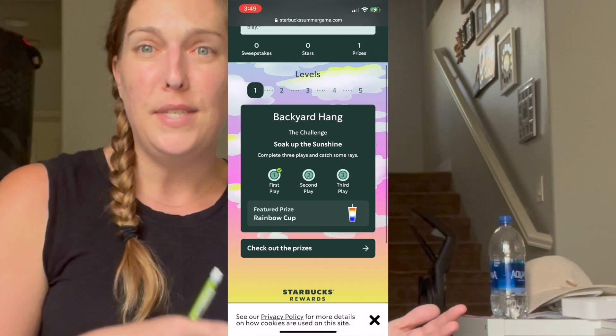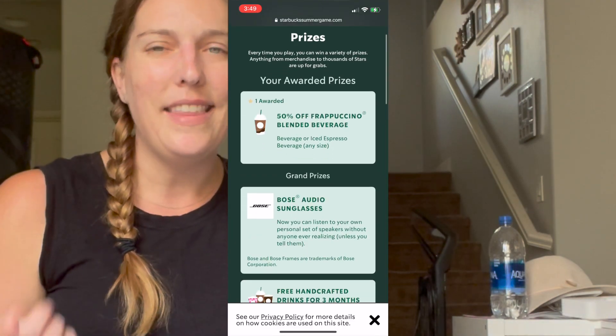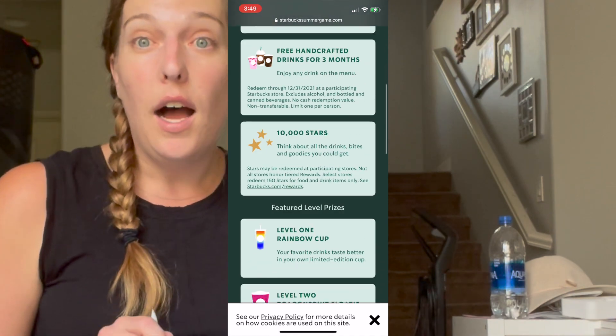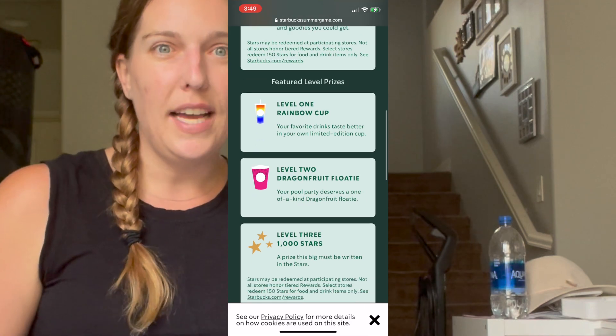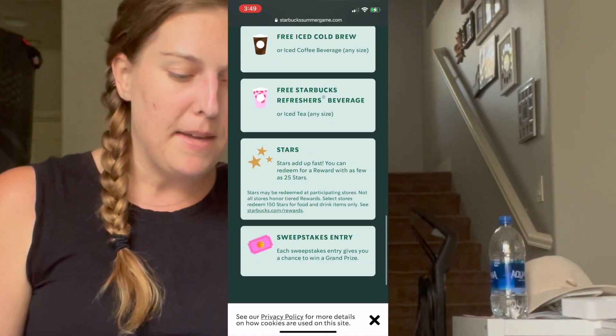Another potential freebie is with your Starbucks app. I got this deal from Sophia — they're having a summer games app game going on. When you make purchases, you get a game token and get to play a game. It's kind of like Plinko where the pinballs go down and you can claim a prize. I actually got 50% off a Frappuccino or espresso drink, and it's automatically added into your app. If you use Starbucks but haven't signed up for the app, sign up because you get free drinks when you utilize the app.